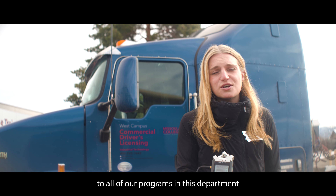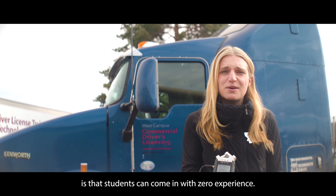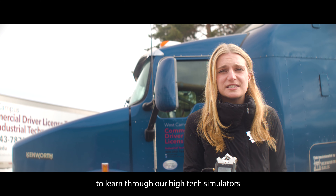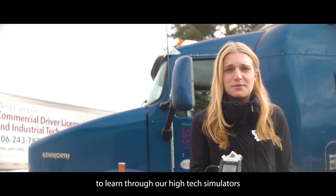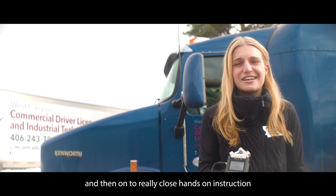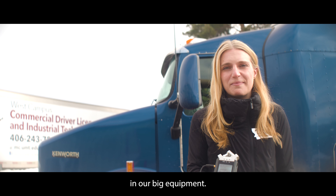Students can come out with a really great, high-paying job that's in high demand within less than two months. What's unique to all of our programs in this department is that students can come in with zero experience. We offer a safe space for students to learn through our high-tech simulators and then onto really close hands-on instruction in our big equipment.